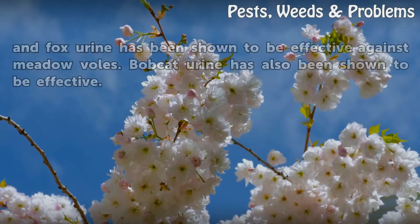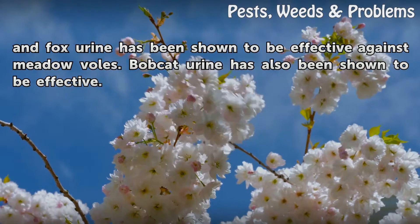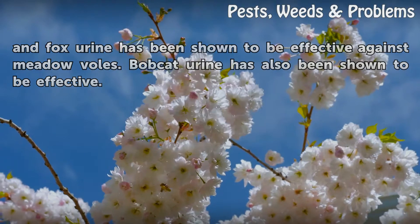Foxes are the natural enemies of voles, and fox urine has been shown to be effective against meadow voles. Bobcat urine has also been shown to be effective.